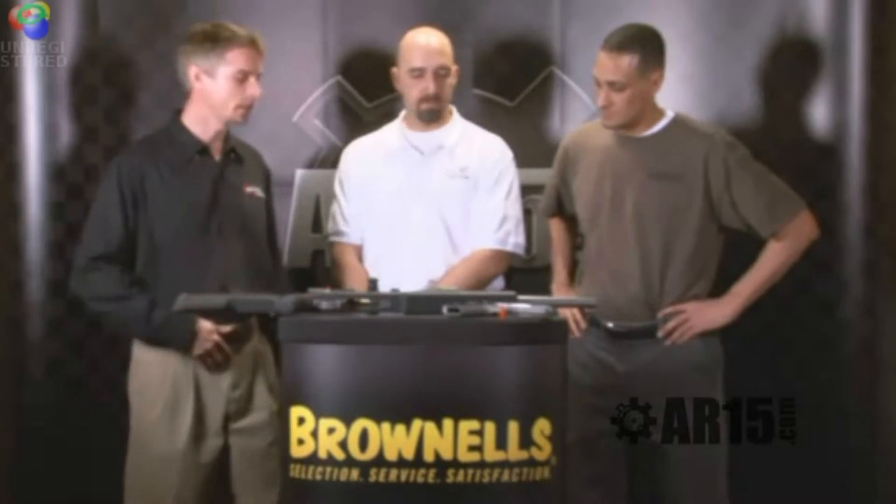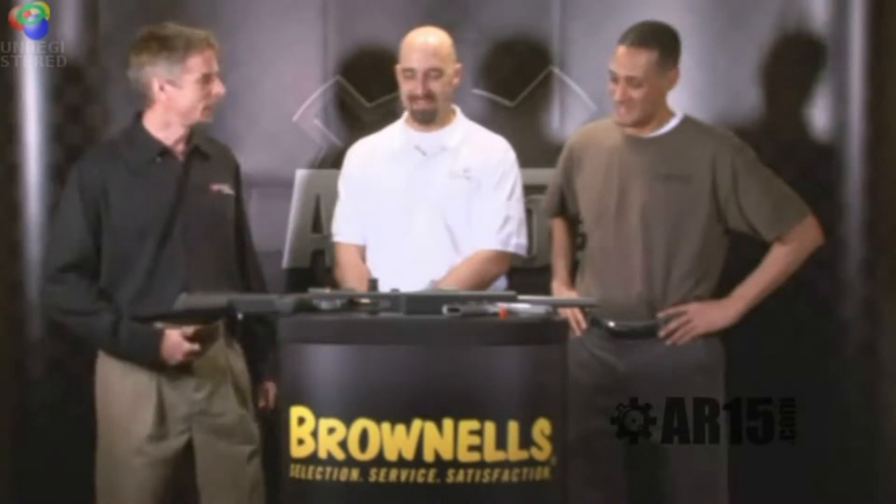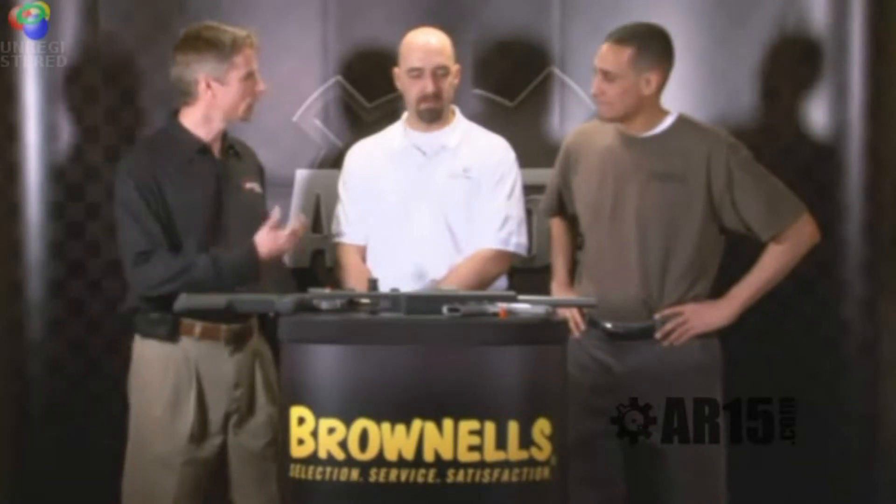We met with Greg last year at this time at SHOT Show, and we were really excited to find out that they were reproducing a pistol which I had a long love affair with back in the 80s — admitting my age now — the Kunin 357 Magnum pistol. We were so excited that we suggested doing a joint package with it.